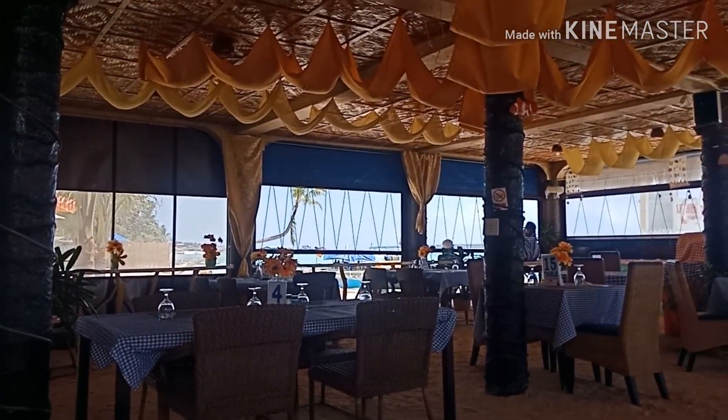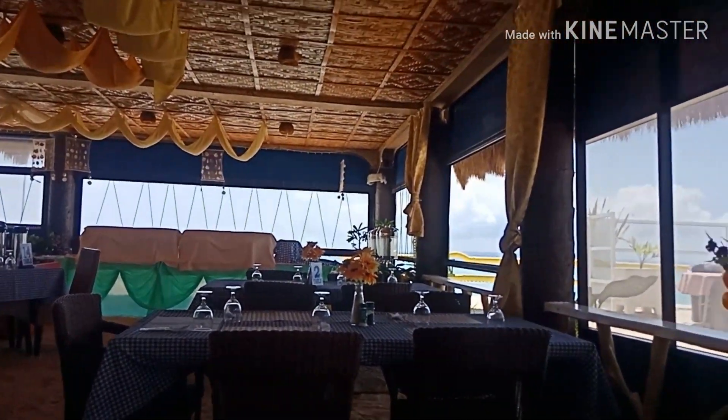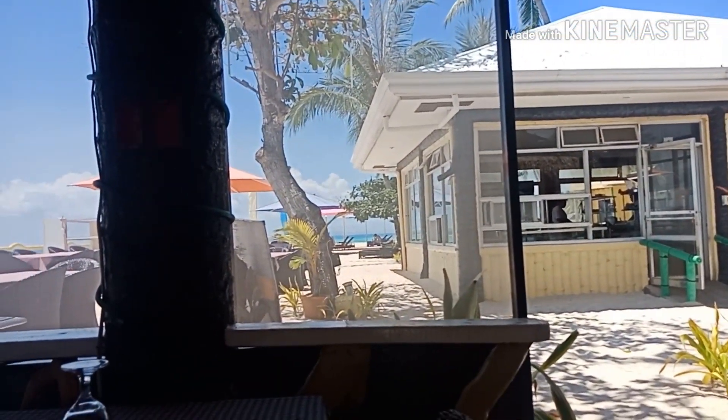It's quiet because this is afternoon and mostly all the people are doing some island hopping. This is inside the restaurant with the kitchen over there.